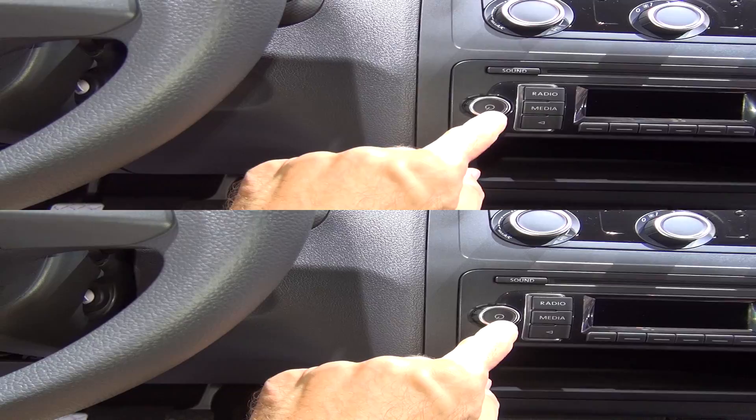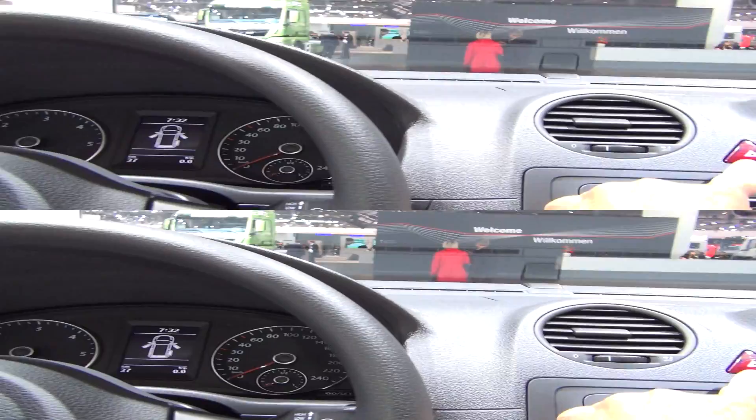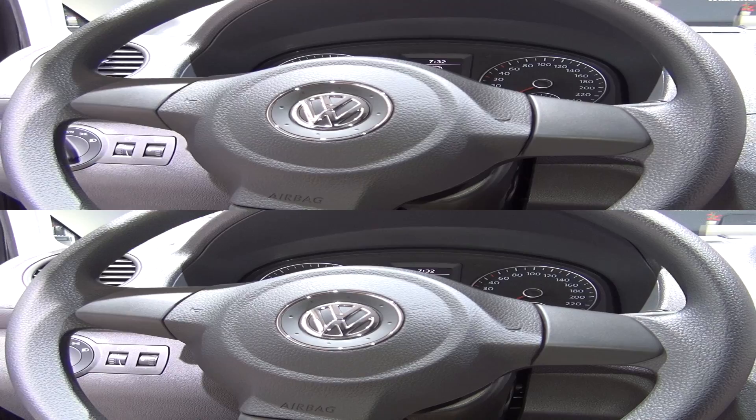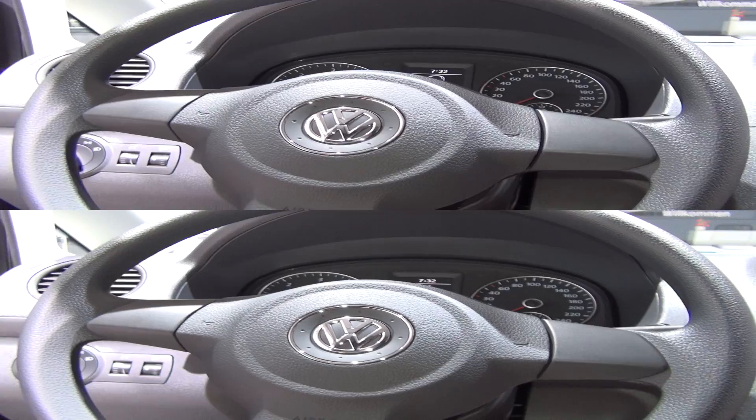They all have different radios, and also the climate system is different in every car. This one is climatic, and then there is climatronic — that's when you can change the temperature on both sides independently for the driver. This one you can just change one temperature for the whole cabin. Yeah, it's a small cabin.